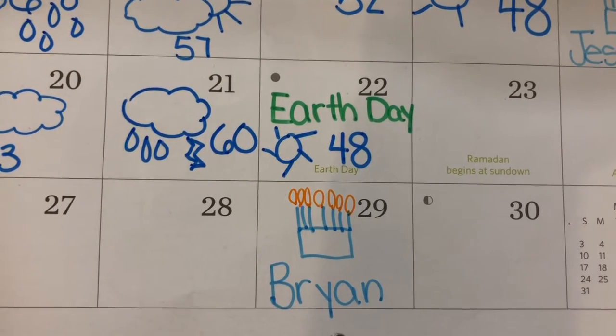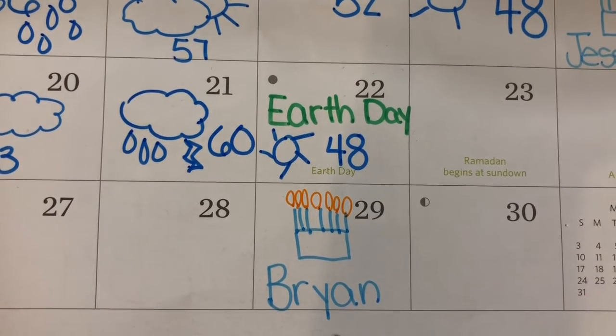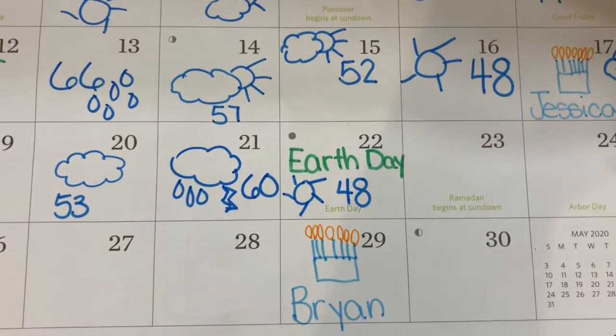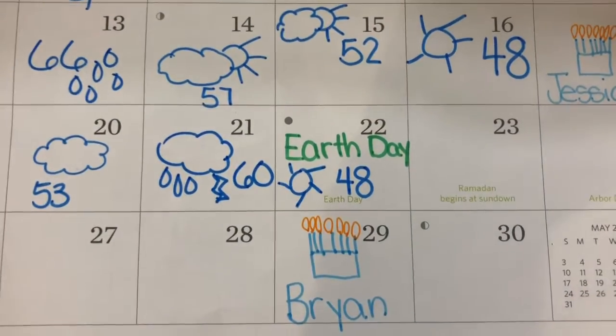Today, 48 degrees. Thumb up, thumb down. If your thumb is down, you are correct. It got much cooler, so you cannot do it on your fingers.